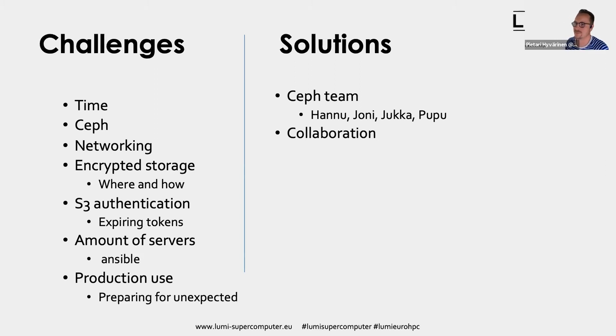Thanks, Petari — that was great. Without really planning it, CSC Finland and Pawsey here in Perth seem to have found ourselves running on very parallel tracks in both supercomputing and storage. There's really fertile ground for our centres to collaborate closely in the future. Now the presentations are over — this is an AMA, Ask Me Anything, so we open to the audience for questions.